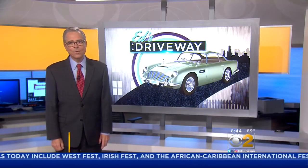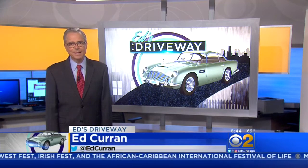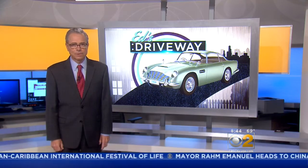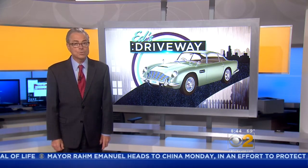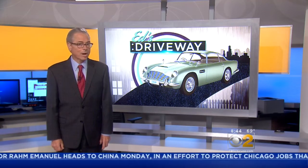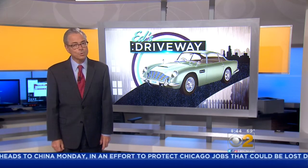Happy Independence Day weekend. It's a great time to test drive a new car, and this weekend we're taking a look at an index that shows which cars are the most American, no matter where their parent company is located.